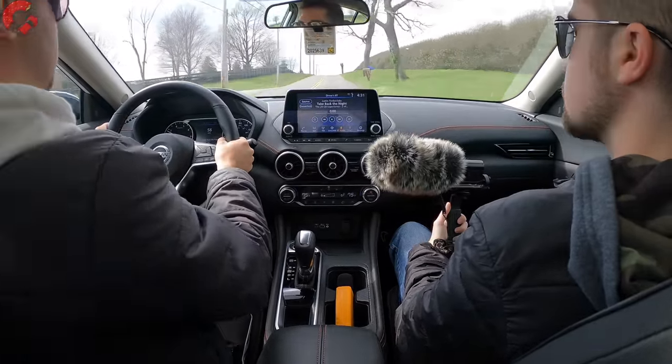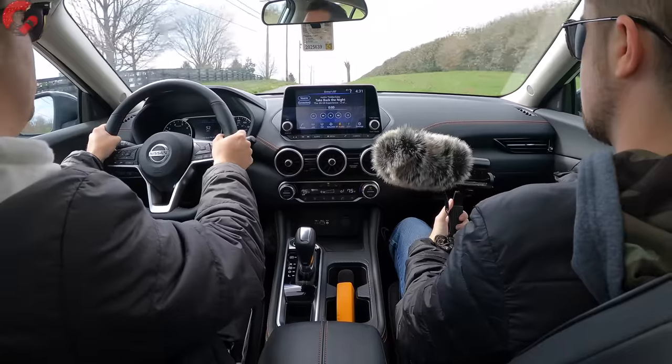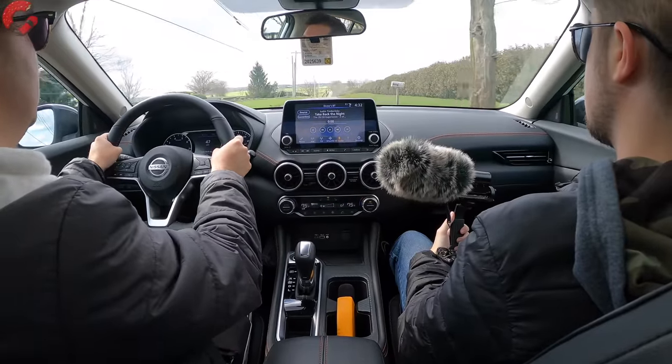We clocked the 2022 Nissan Sentra up to 60 miles per hour.